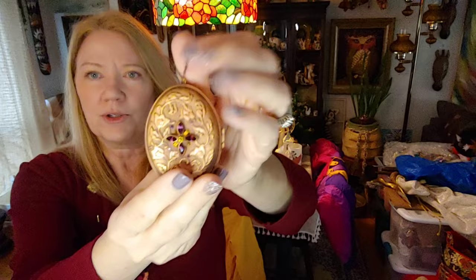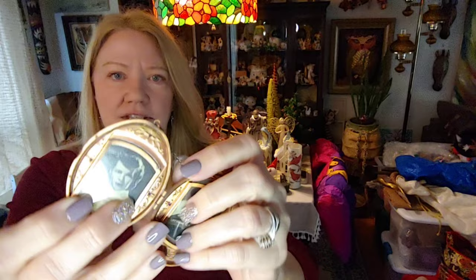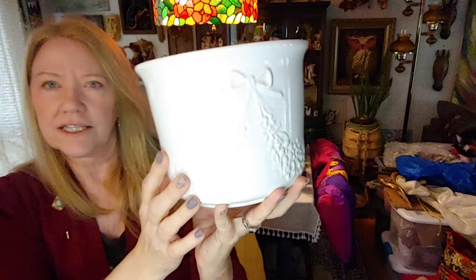This is a really beautiful locket — found in the bottom of a box. I guess you would call it a locket. It's pretty heavy, but it's designed like a locket, and the inside even has design on it. I think it's really fantastic. This would be great for the booth this time of year because it's romantic — it has that romantic look to it for Valentine's.